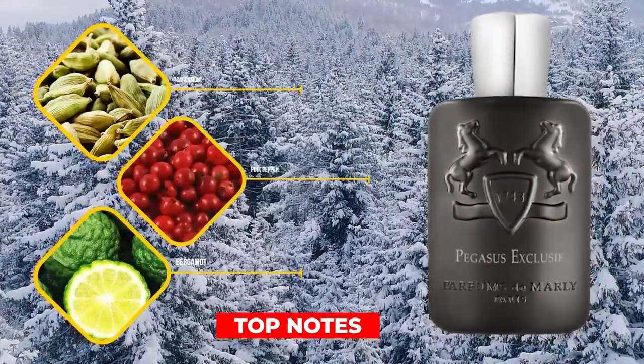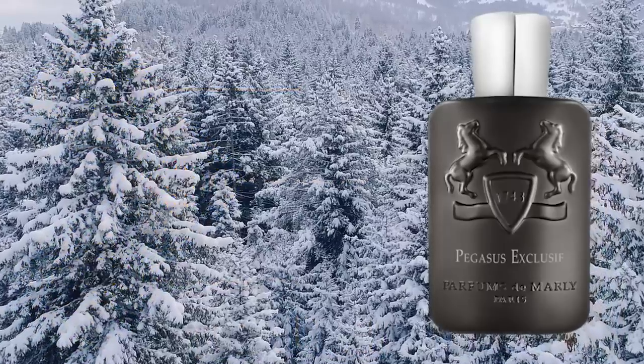Let me quickly run through this fragrance. In the simplest way possible: Pegasus Exclusif is Pegasus — if you take the opening, do away with that metallic abrasive opening that some people don't like, tone down the sweetness a little bit, add some woodiness, make it slightly darker — that's Pegasus Exclusif. Basically it's Pegasus with the Exclusif accord from Layton Exclusif kind of layered on top. That's the quick version; now a slightly more in-depth review.